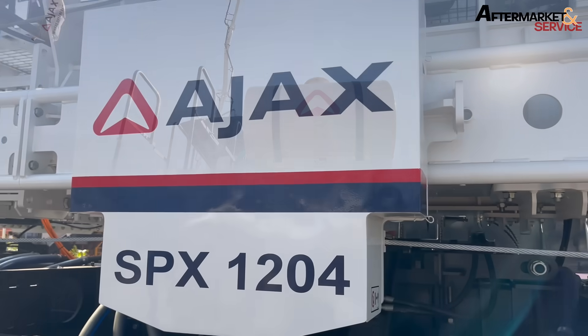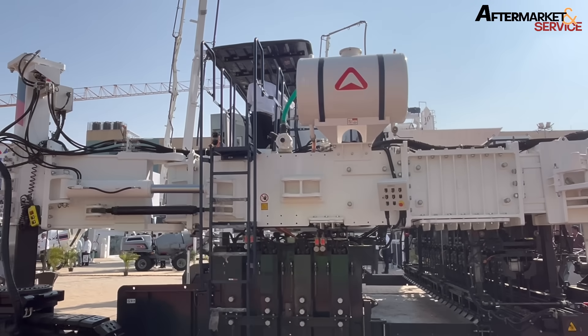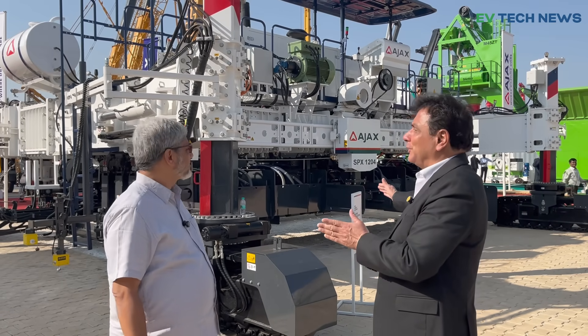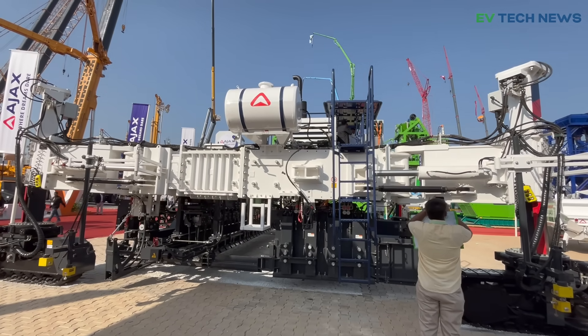A 12-meter paving width meets the National Highway Authority of India standard — in one stretch. It can also do smaller sections. We have one more model which can do about 7.5 meters — that is the SPX 754. And the SPX 1204 can do 12-meter paving width. This is indigenously developed and manufactured. Today this is designed for India.